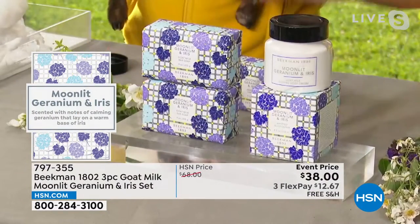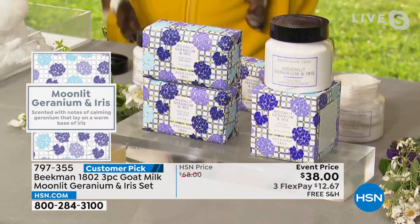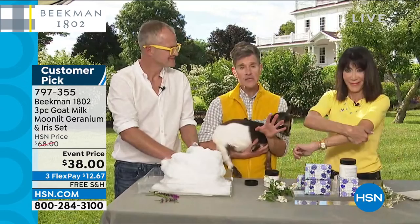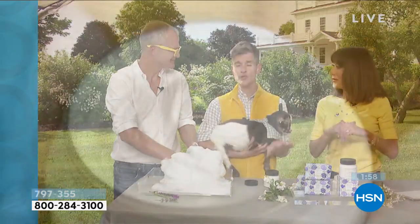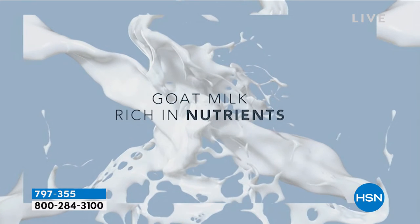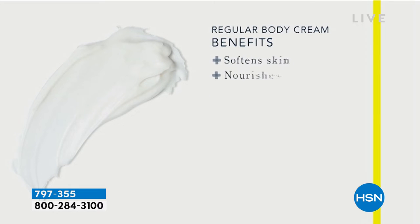Let's talk about the body cream. This is the number two selling product in the entire line, and Moonlit Geranium comes in its own beautiful box, so you can break it up and give it as a gift. This has the argan, the shea butter, the goji berry, the milk thistle, the grapeseed extract, the aloe — all in that goat milk delivery system. Goat milk is very similar to human milk — it's called the universal milk. Your skin recognizes it as something very familiar and drinks it in, so you get all those nutrients without that heavy, greasy feeling on the surface of your skin.